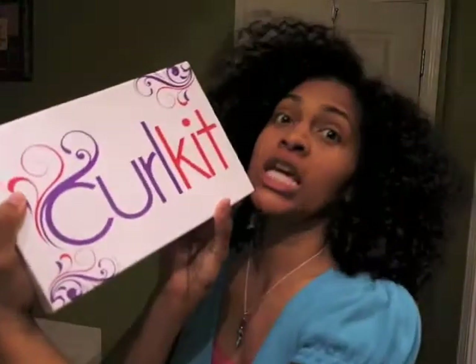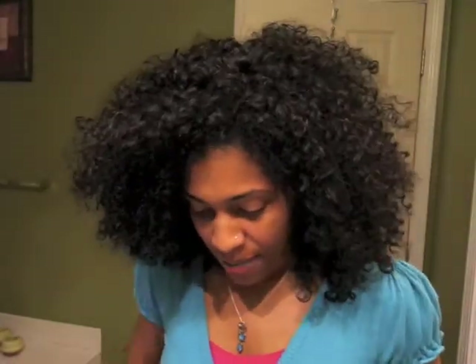Hey guys, it's me Ivy Charlayne. I just want to come on here and do a quick video to show you my Curl Kit box for April. So let's get started.